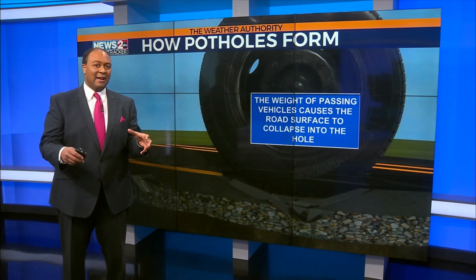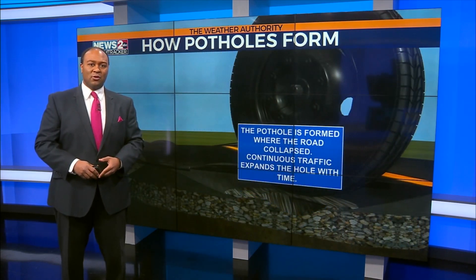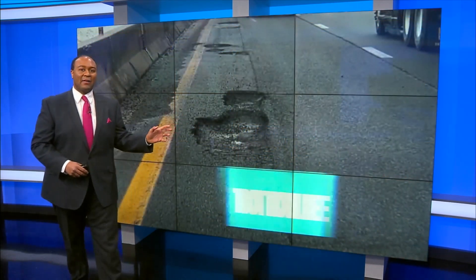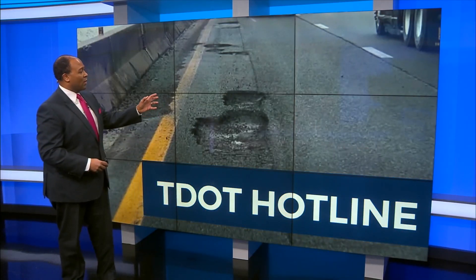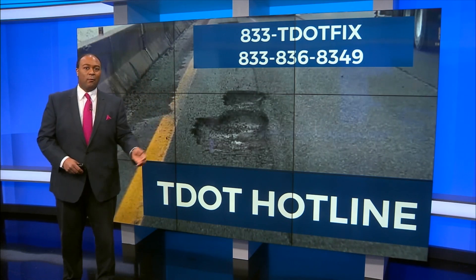And with time, the hole will expand, and as more and more vehicles cross over it, it'll definitely lead to an increase in a deeper, deeper hole. Now, to report the potholes on the interstate or the state highways, you can call the TDOT hotline number. This number is going to be 833-836-8349.